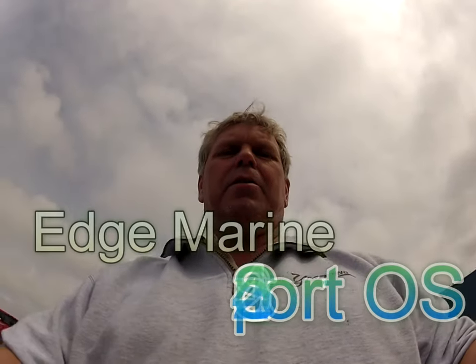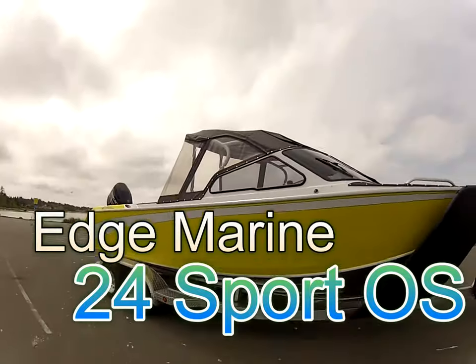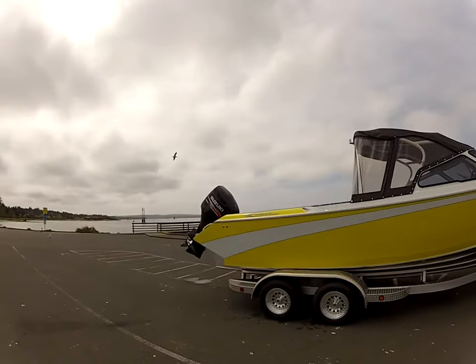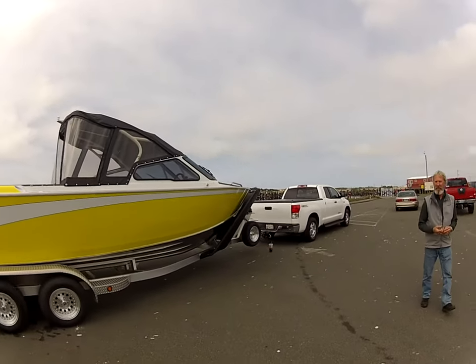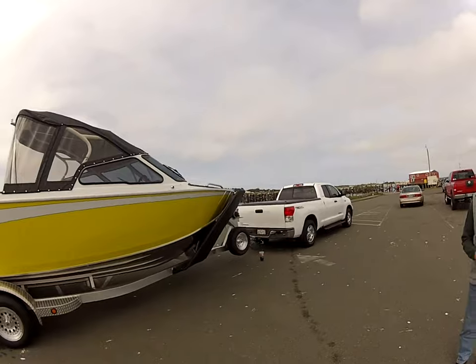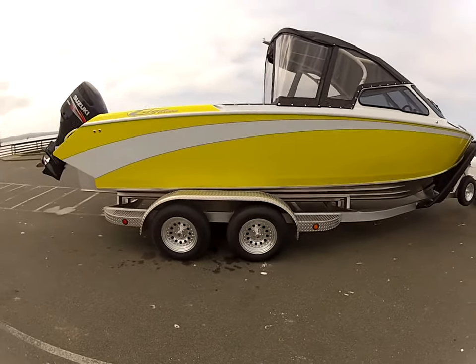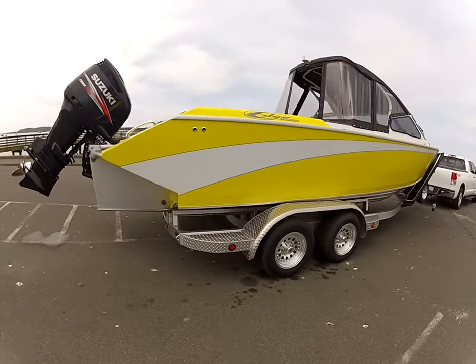Hi, this is Dwayne down at Wayne Marina. This is a beautiful 2012 brand new Edge Marine with the 300 Suzuki, 24 foot, got the rock guard, spare tire carrier, front jack stand with step, all custom trailer, disc brakes, torsion axle.